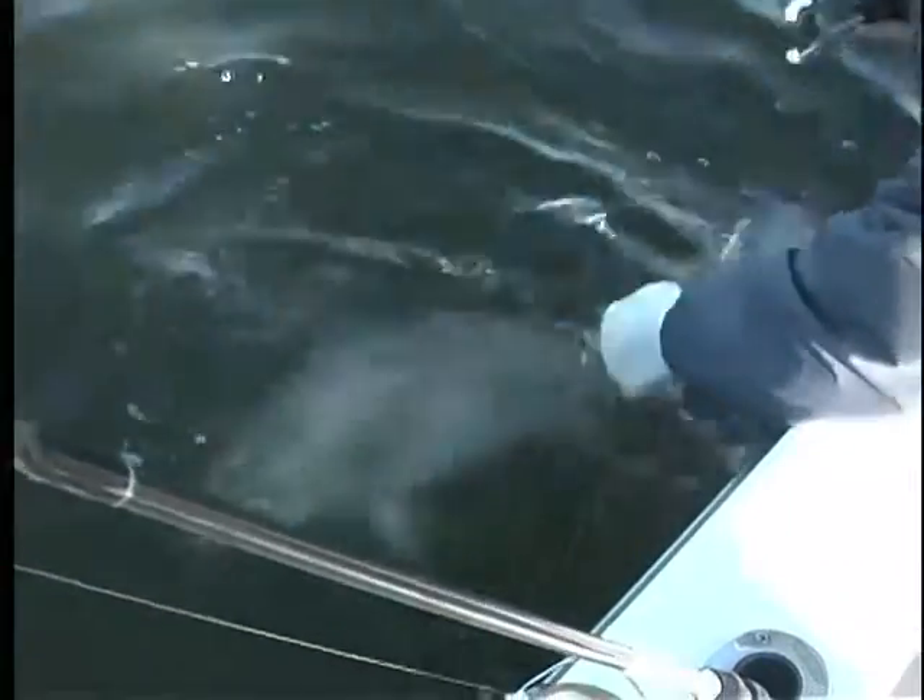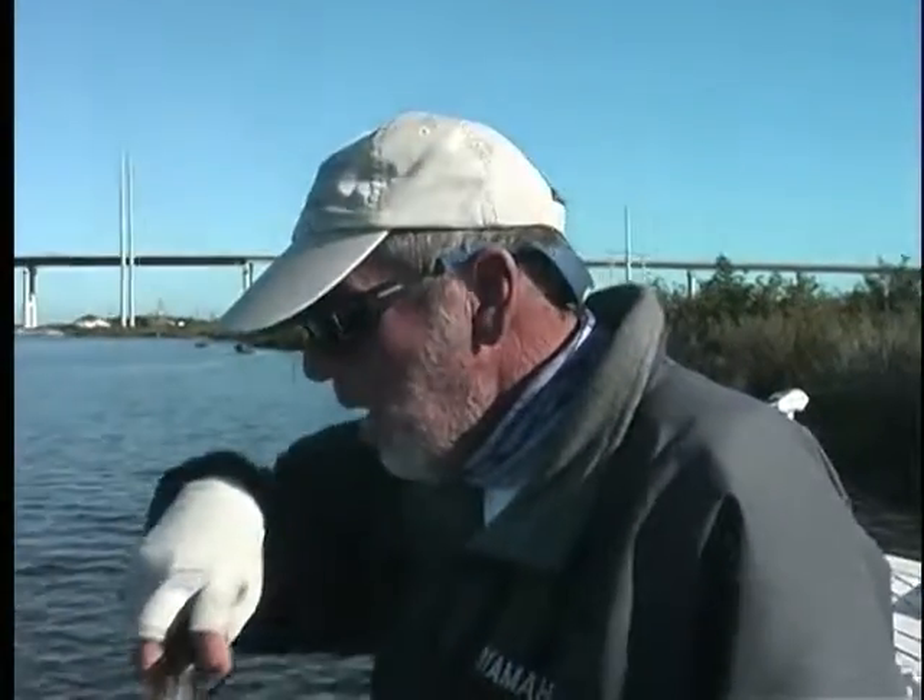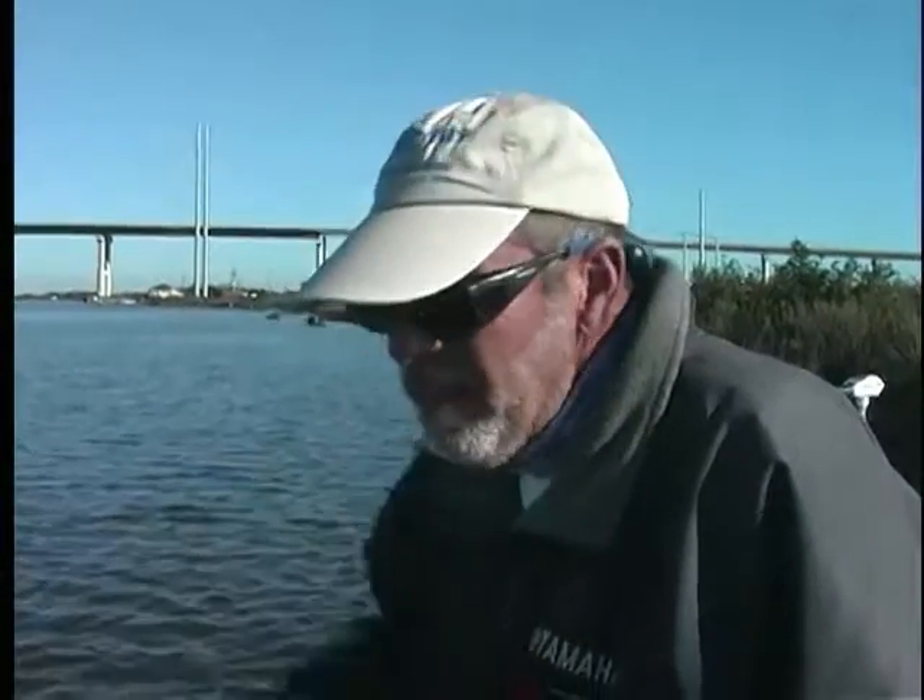That water's colder this time of year, so you don't have to really revive them a whole lot. They'll get going. It's a long fight catching them with a light line. You've got to make sure they release good because it really wears them out. I'm going to get rebaited up, but first I'm going to show you my bait. Stay tuned.